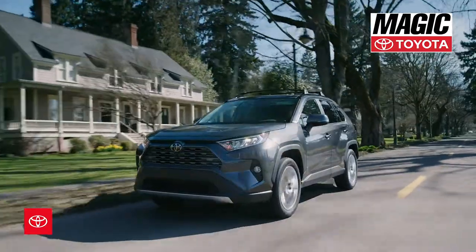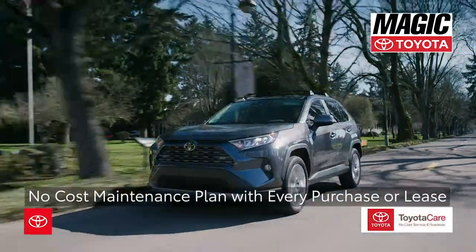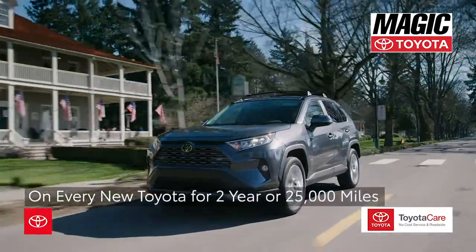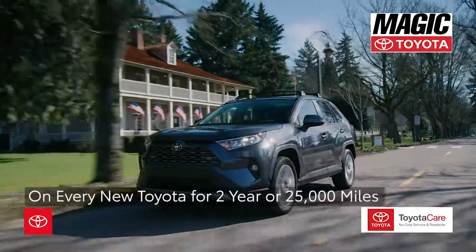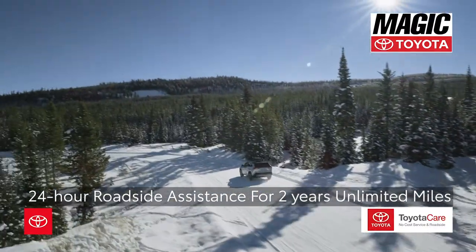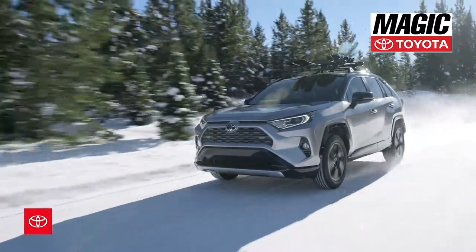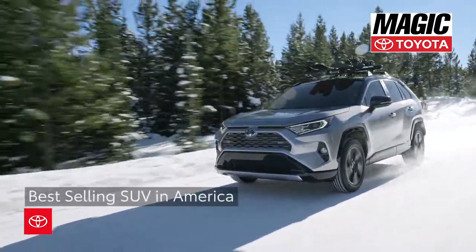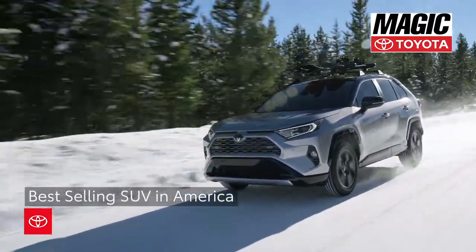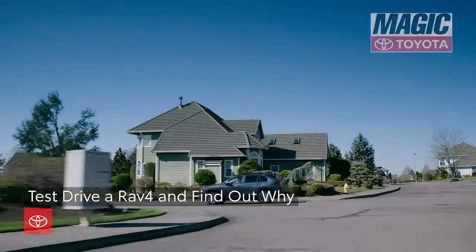All new Toyotas come standard with ToyotaCare, a no-cost maintenance plan with the purchase or lease of every new Toyota for two years or 25,000 miles, whichever comes first. 24-hour roadside assistance is also included for two years and unlimited miles. There's a reason RAV4 is the best-selling SUV in America, and all it takes is getting behind the wheel to find out why.